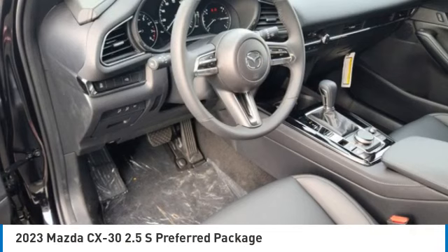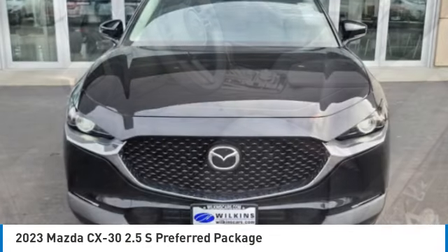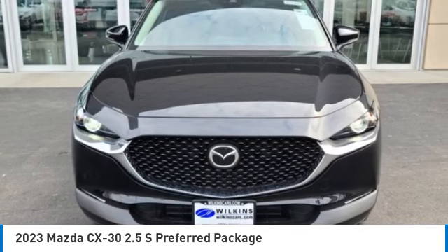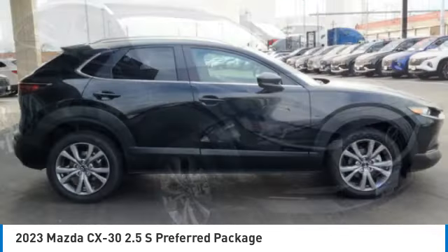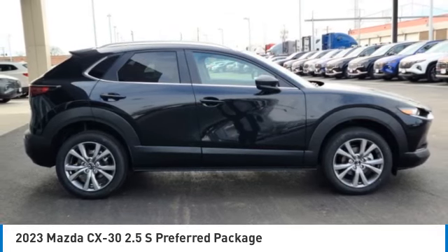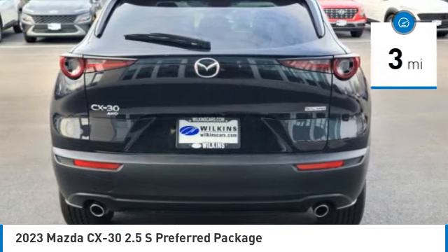Make a great choice today with the 2023 CX-30. The Mazda CX-30 packs a lot of punch in this subcompact SUV. The exceptional interior provides high-quality materials, cutting-edge technology, and ultimate comfort. This vehicle has less than 100 miles.